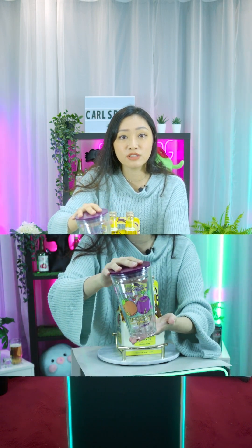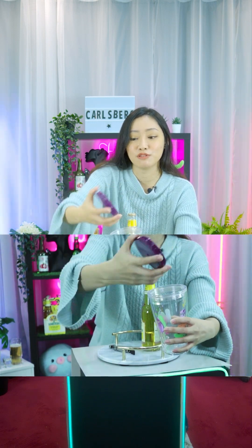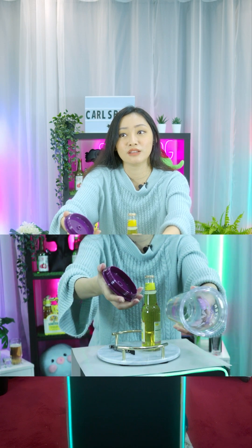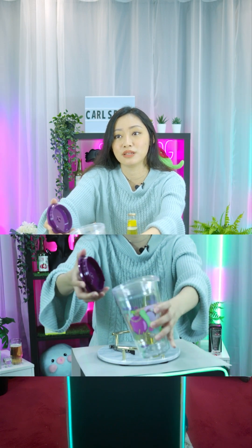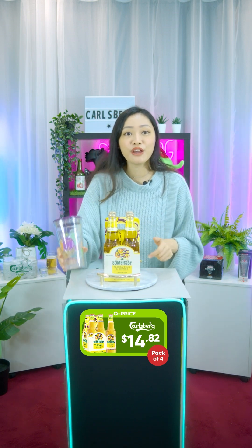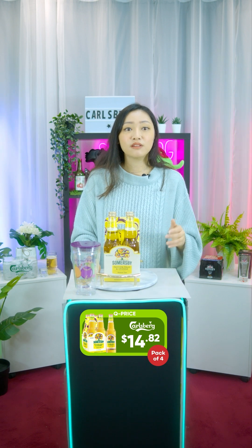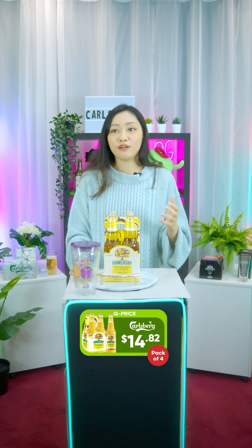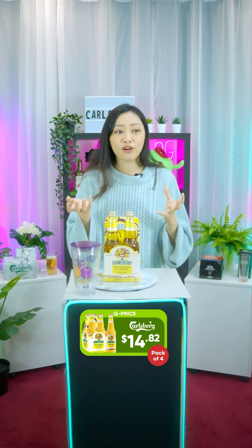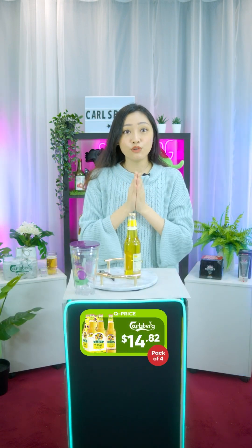When you open it, please don't be like me — I was trying to tuck it open but you actually unscrew it. It is double-walled, as you can see. The alcohol percentage is 4.5%, so this is just right for me. This is a cider, so if you're a fan of more fruity kinds of alcohol, this will be for you.